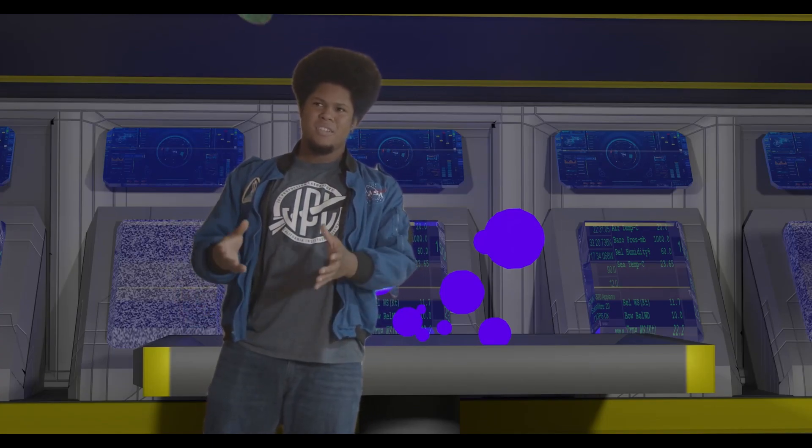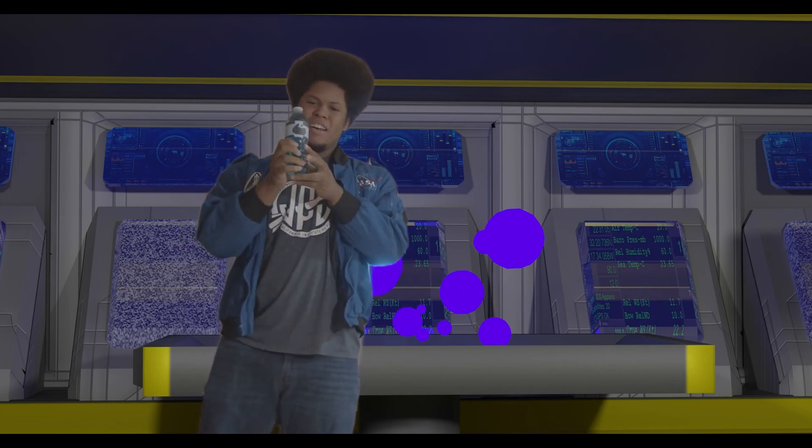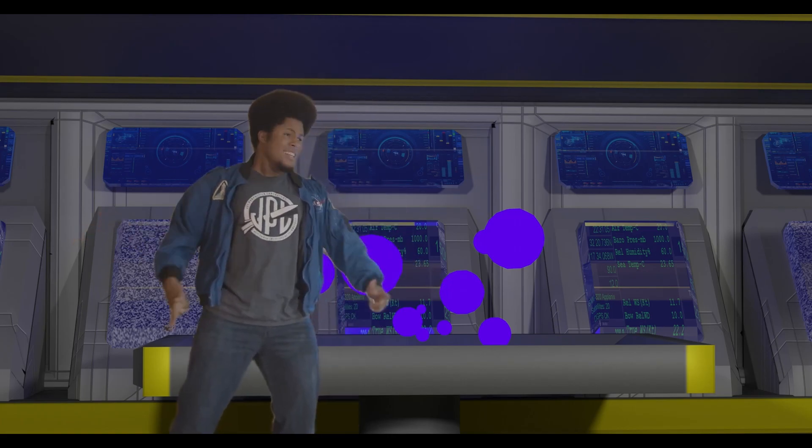Researchers at MIT found the best solvents for silicon-based life include liquid ammonia, liquid methane, and coming in at number one, sulfuric acid. So where do we find these conditions? Let's explore.